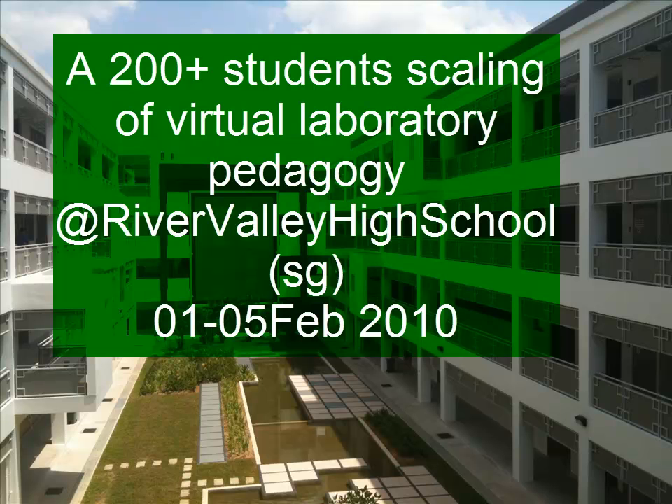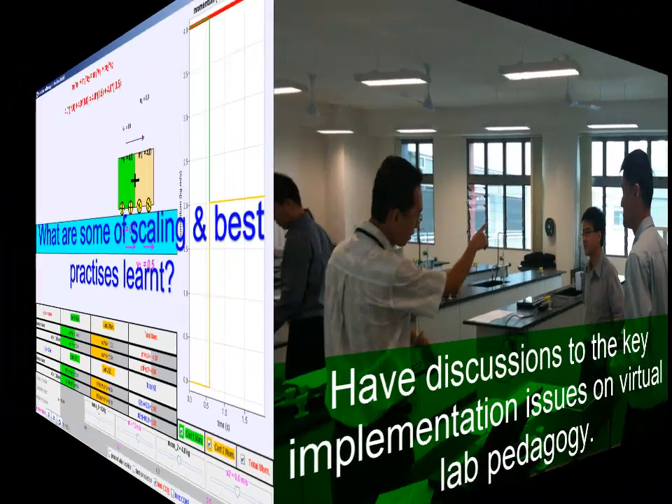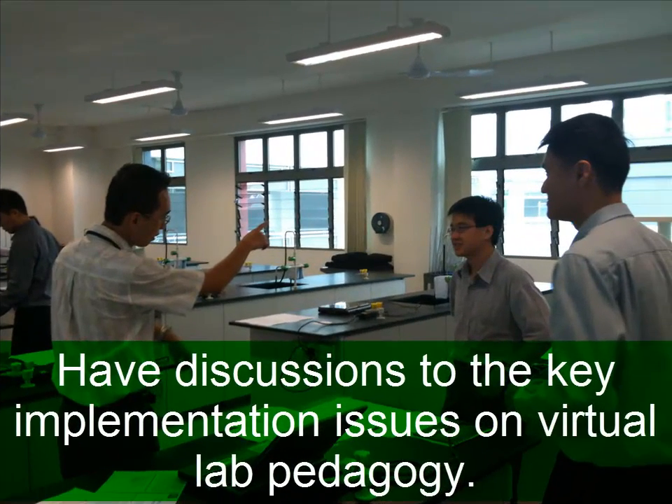This is a video about the scaling of a virtual lab pedagogy at River Valley High School. It covers discussions on the key implementation issues of the virtual lab pedagogy.